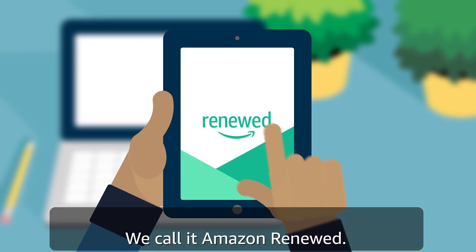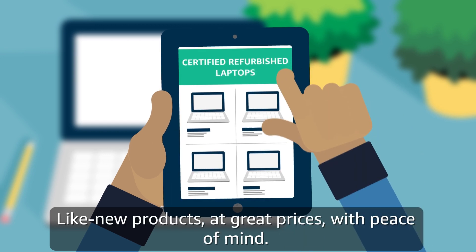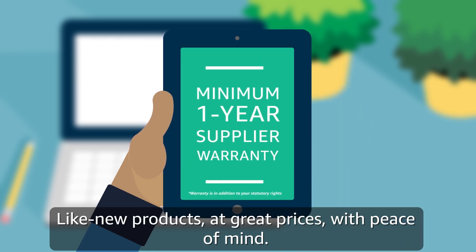We call it Amazon Renewed. Like new products at great prices with peace of mind.